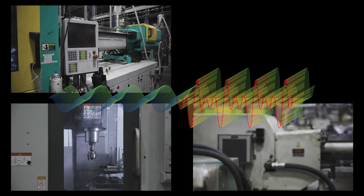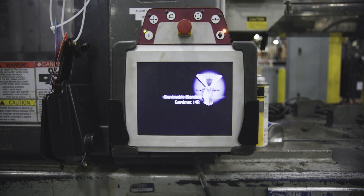Harmonics are caused by non-linear loads from sources including CNC machines, arc furnaces, variable frequency drives, lighting systems, HVAC systems, and many other types of chip-driven equipment.